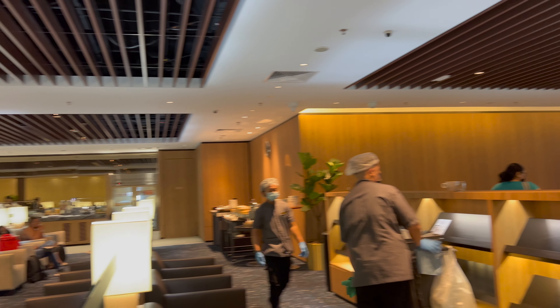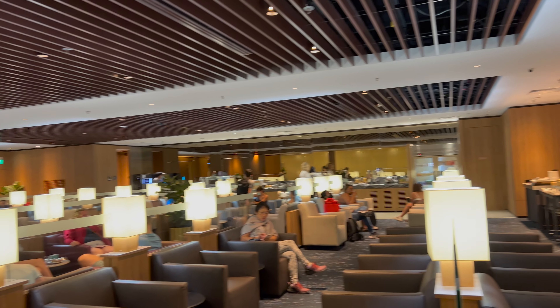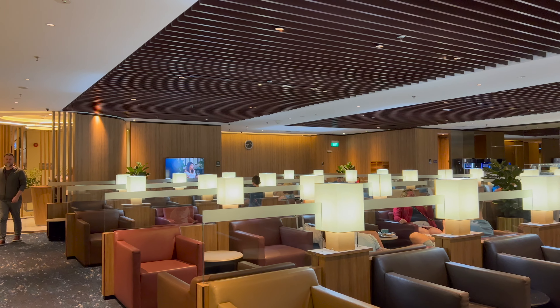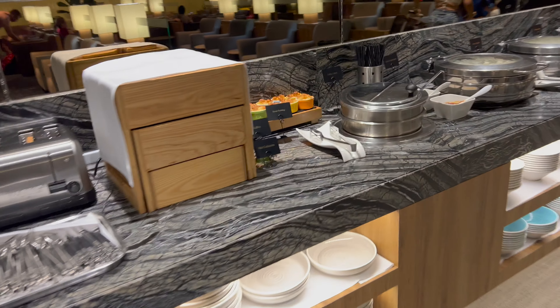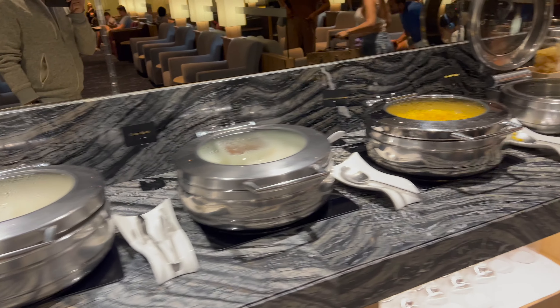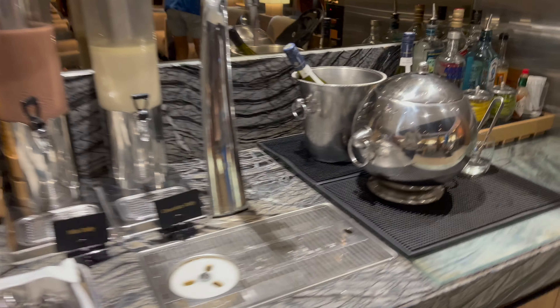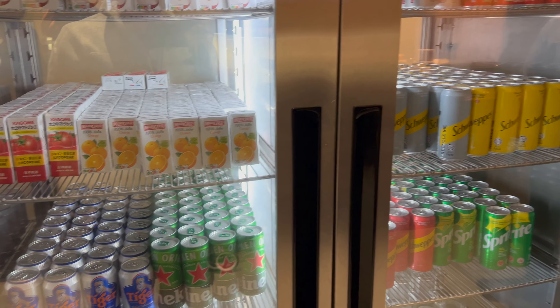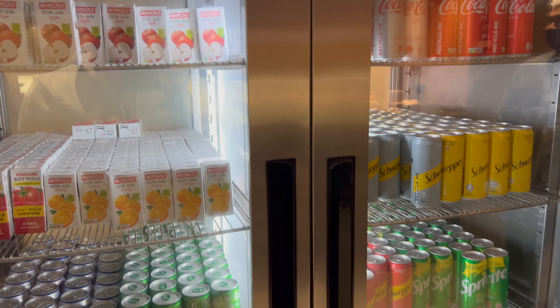After getting into the lounge at Terminal 2, my first impressions were that it was kind of small and that it lacked windows, which is probably due to the remodeling of Terminal 2. Here you can see all the coffee and tea as well as the different breakfast options, and they also had really good dumplings. Overall the food was really, really good. The lounge itself was not as nice as the one in Terminal 3 — look out for a future trip report showing that lounge, which is exactly what I expected from Singapore Airlines.